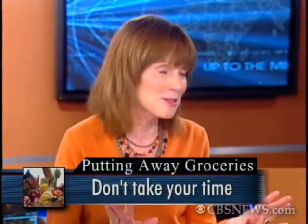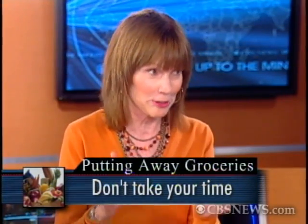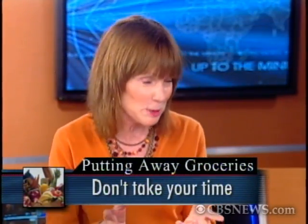When you get your groceries home and put them away, don't dawdle. Put them away right away — don't go check your email, don't go answer the phone. Get the groceries out of the car, out of that hot car. Remember the 30 minutes — perfect atmosphere for food spoilage. Get the groceries into the house and start putting them away in their proper place.